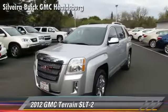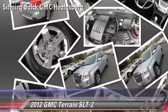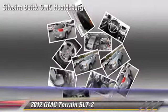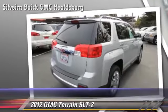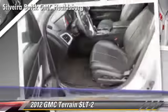Powered by a 2.4-liter, four-cylinder engine with a six-speed automatic transmission, this vehicle, with fewer than 35,000 miles on the odometer, gets up to 32 miles per gallon. This GMC features front-wheel drive.